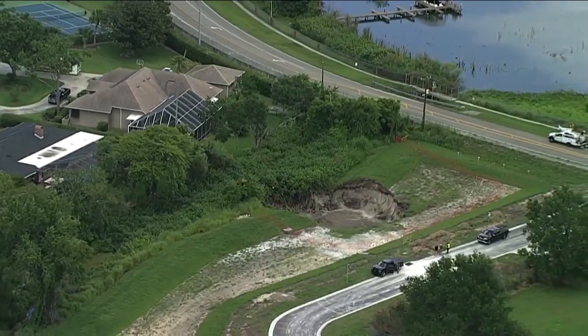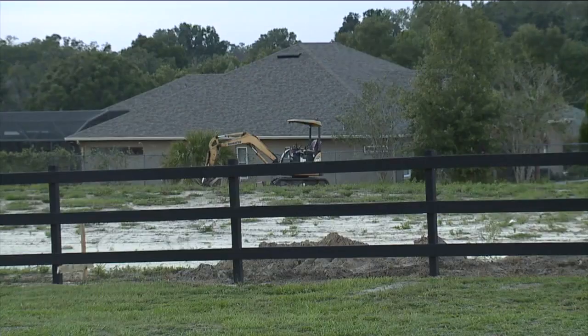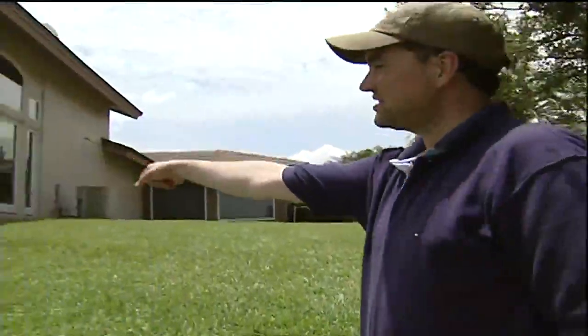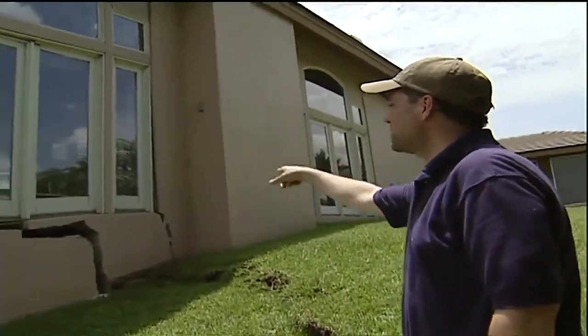Hatchie's other recommendation is to hire a licensed home inspector prior to closing on the property. That inspector can take a look at the property and see if there are things like cracked tiles or cracks in the walls. If that appears, typically the recommendation would be to hire an inspector familiar with sinkholes, who can then definitively say whether there is a sinkhole or not.